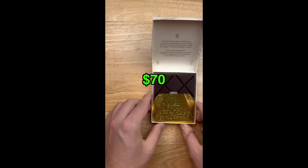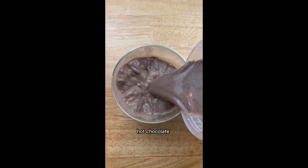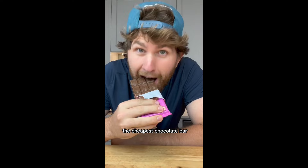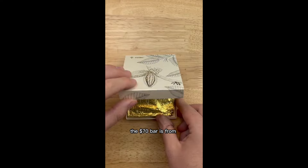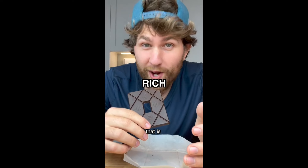$1 versus $2 versus $70 chocolate bar. I'm making identical s'mores, hot chocolate, and chocolate chip cookies to find out which chocolate wins it all. The $1 bar is from Walmart — this might be the cheapest chocolate bar in the world, and it tastes pretty good. The $2 bar is from Feastable; Mr. Beast just switched his formula and I gotta say, this is a lot better. The $70 bar is from Toak Chocolate — it comes in this very fancy package with your very own cocoa bean. Wow, that is rich.